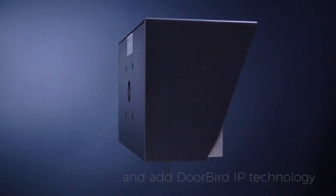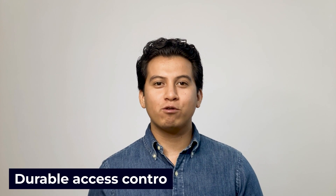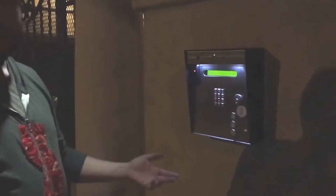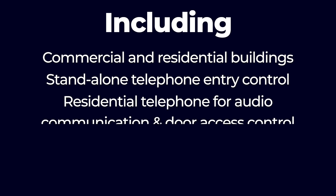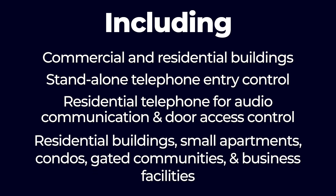Door King — DKS, or Door King, is a small American-based company with engineers that build everything in-house in California. This long-established manufacturer has been operating since 1948 with a history of making durable access control and telephone entry products. Door King has been a leader in telephone entry for many years, manufacturing a range of audio-only telephone intercoms that use dialer systems. Door King offers telephone entry systems for different users including commercial and residential buildings, stand-alone telephone entry control, residential buildings, small apartments, condos, gated communities, and business facilities. Note that Door King systems do not yet offer video capabilities and there is no app for residents, so you should only opt for Door King if you are okay with a traditional telephone entry system.